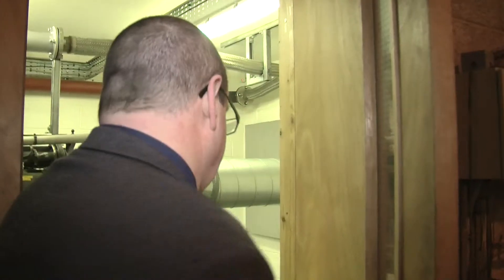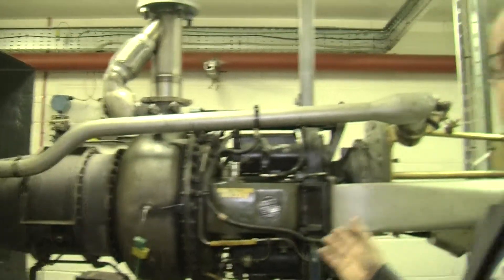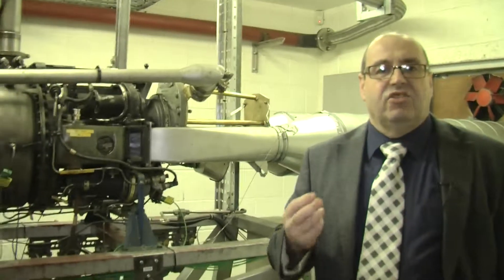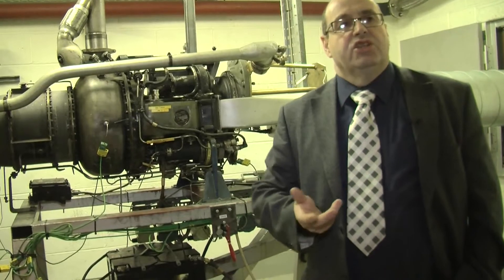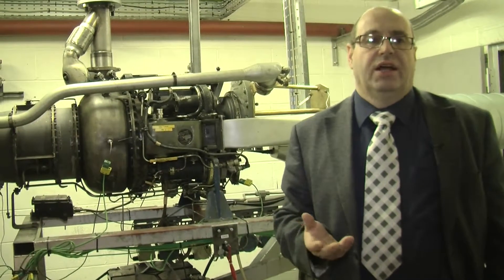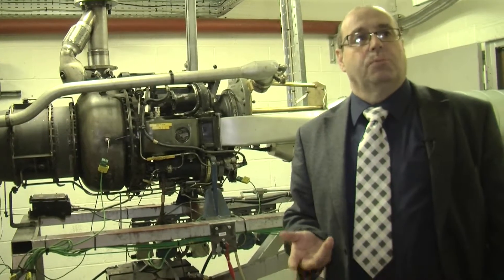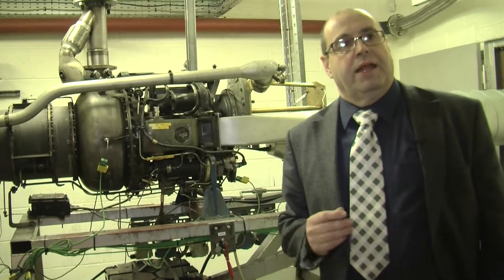One of our other areas of interest, and where my background is, is on aviation. With the aviation industry, we've been looking at alternative fuels. This is a small-scale gas turbine — it's an APU. The beauty of the APU is that by changing the load on the generator, we can actually change the air-fuel ratio on the combustor without changing temperature and pressure. And that lets us understand how the combustion process is going on and how changes in the combustion process might affect the emissions coming out the back end.